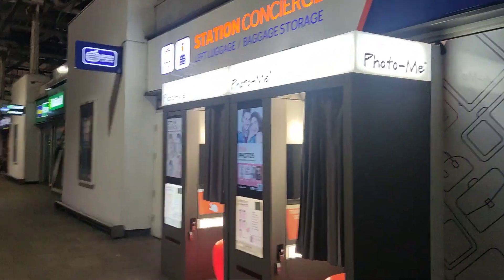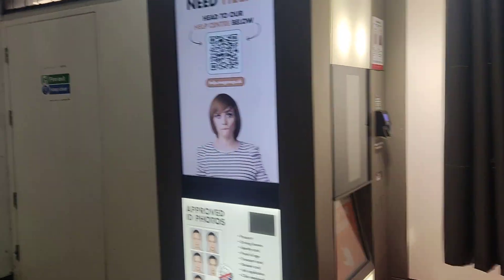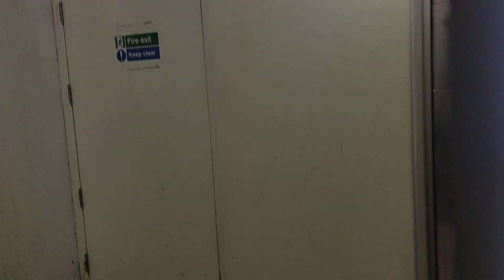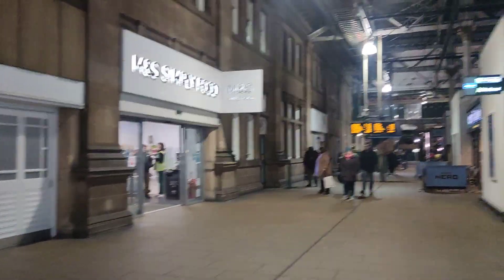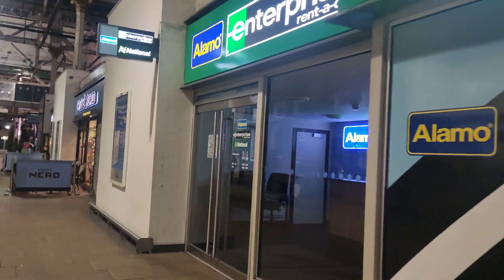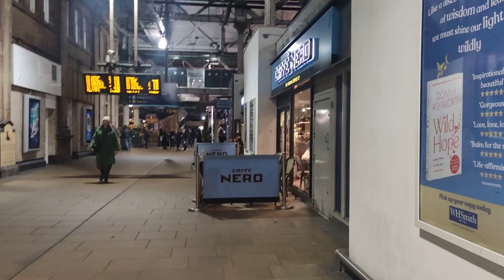Photo me — remember those machines where you got a little photo. Now people can do all this on the phone, can't they? Photo ID. Marks and Spencer's Foods. National Express, so you can rent a vehicle. Cafe Nero.